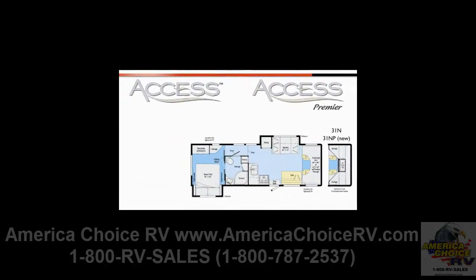The 31N Access and 31MP Access Premier brings a Class A feel to traditional Class C functionality with a side-aisle dual-entry bathroom, a rear queen slide, L-shaped galley, and sofa and dinette standard.